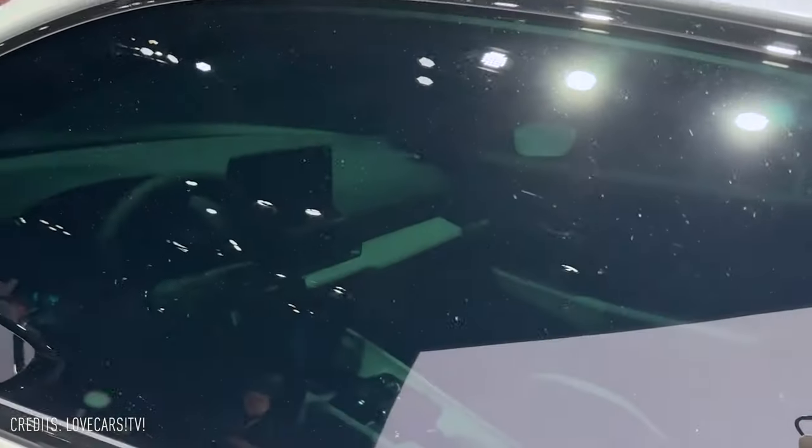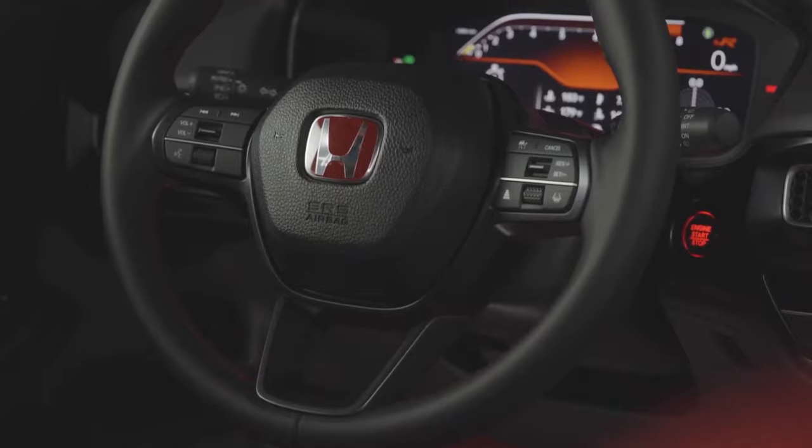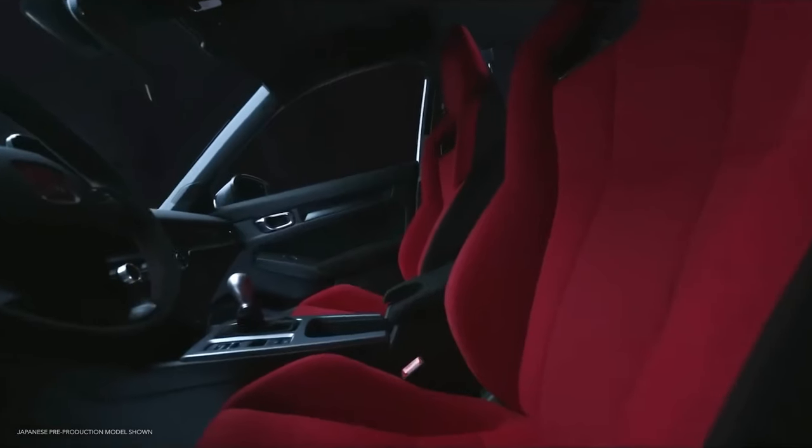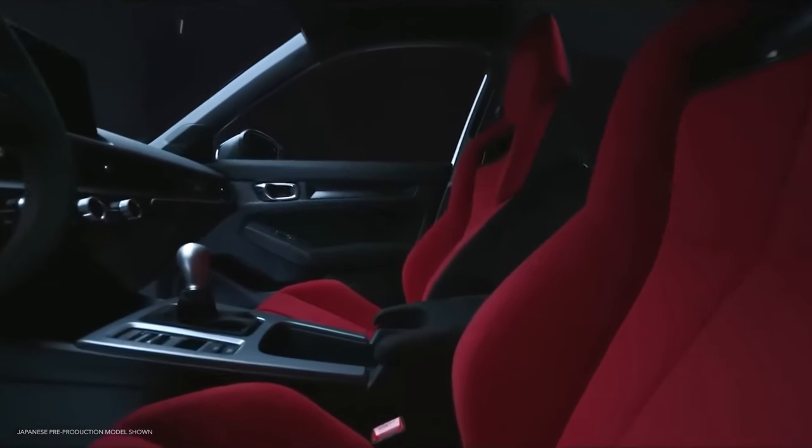The interior showcases the attention to detail, with a well-crafted dashboard, center console, and seating arrangement. The emphasis on providing driving pleasure is evident, and the cabin is designed to create excitement.